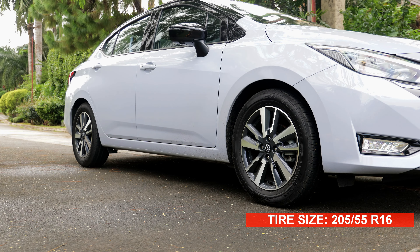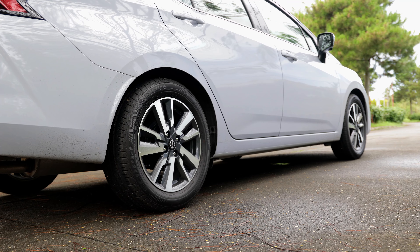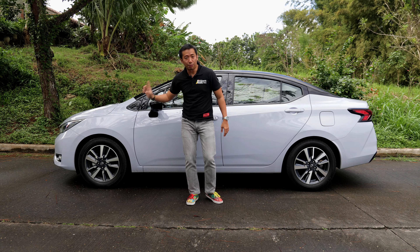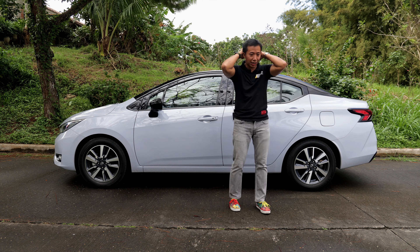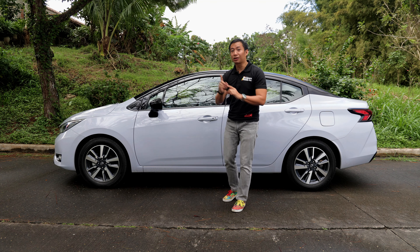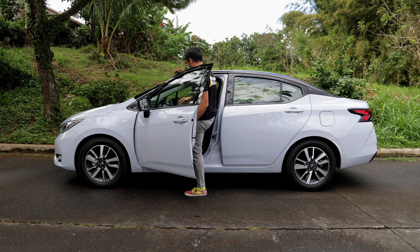On to the amenities. We have a set of blacked-out power-folding side mirrors with LED turn signals, and a set of 16-inch alloy wheels with a fresher design. As for the mechanical bits, we have ventilated disc brakes up front and drum brakes at the back — a bit budget, but it works and delivers. For the suspension, we have a McPherson front suspension and a torsion beam at the back. It sounds a bit budget, but it works and delivers, so it's not really a big deal.